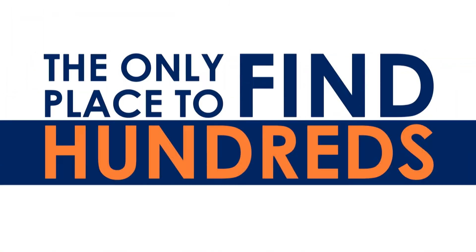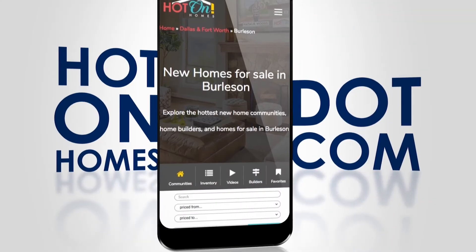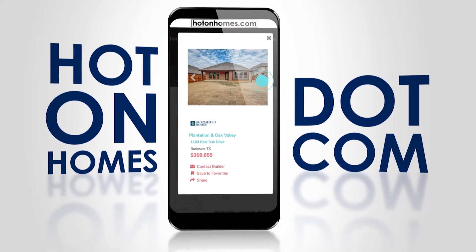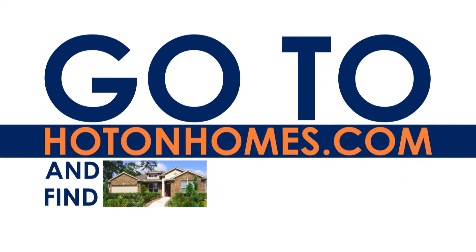The only place to find hundreds of local new homes is hotonhomes.com. Just click the available homes tab and use our easy to search map. It's updated by top local builders every day. Go to hotonhomes.com and find it today.